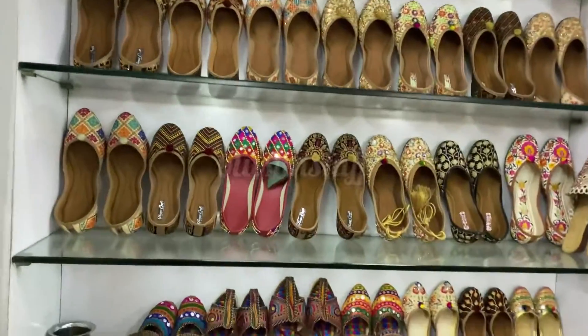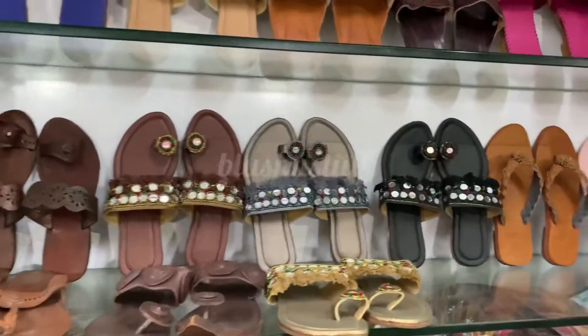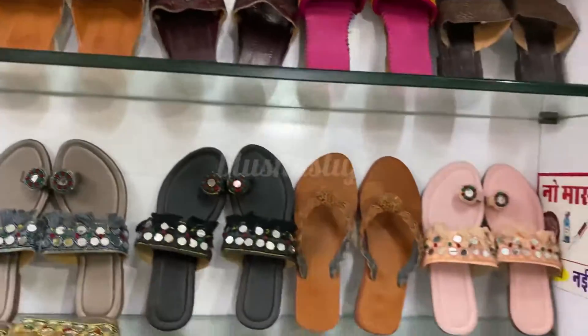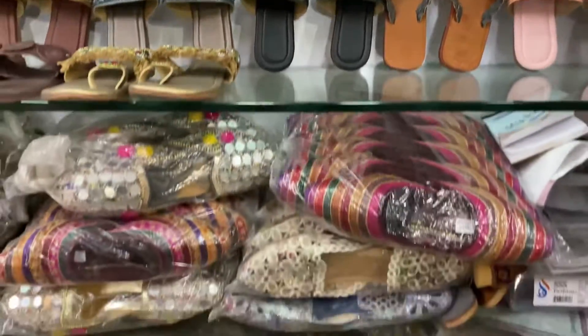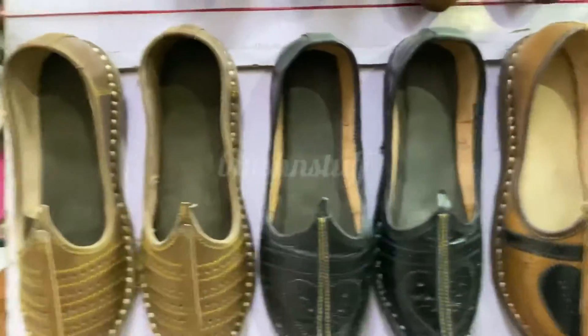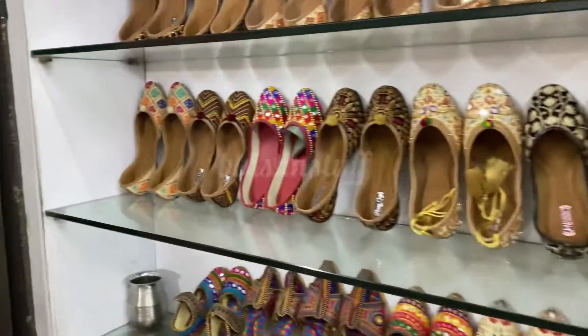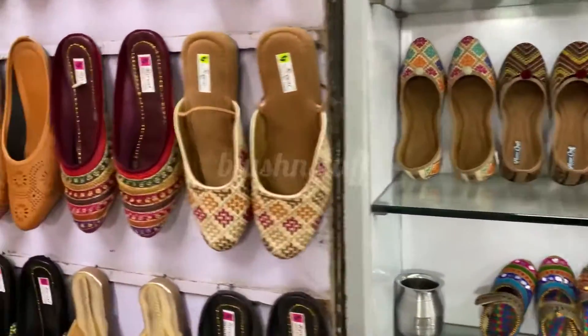You will get a lot of shops and you can also see the slippers — they come in very nice and vibrant colors. They have Jodhpur-style slippers which you can carry with your formal wear or casual wear, both.